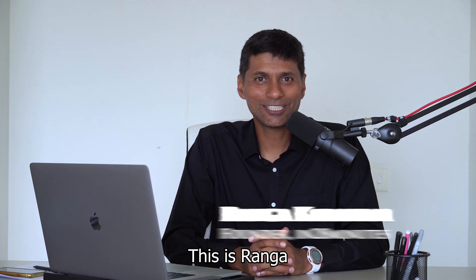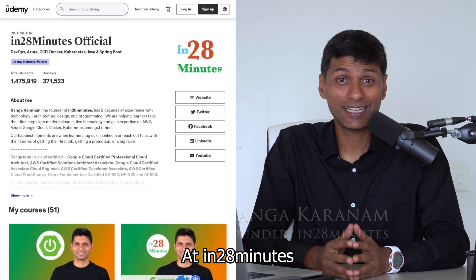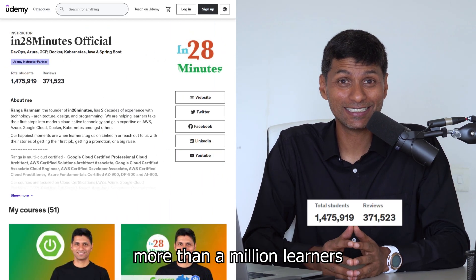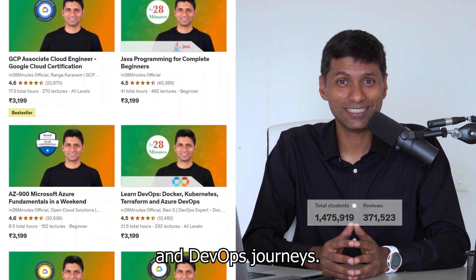Hi there! This is Ranga from In28Minutes. At In28Minutes, we are helping more than a million learners start their cloud, programming and DevOps journeys.